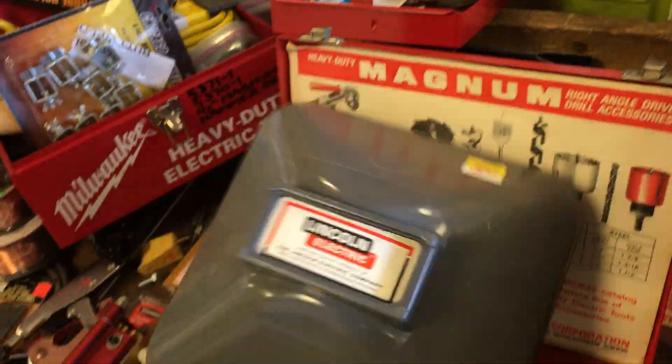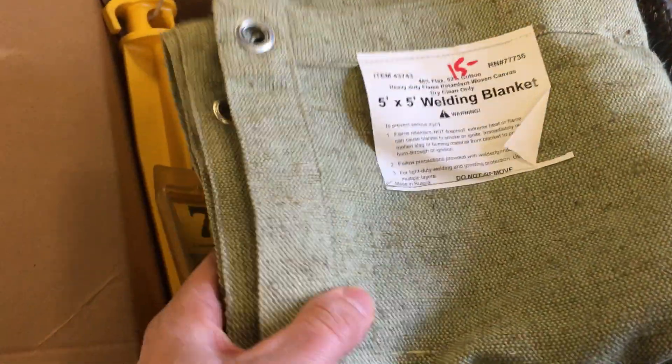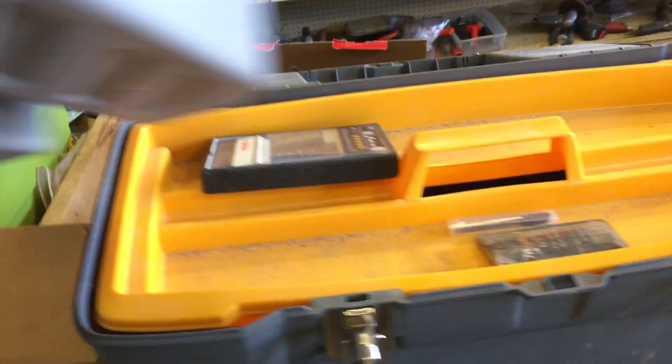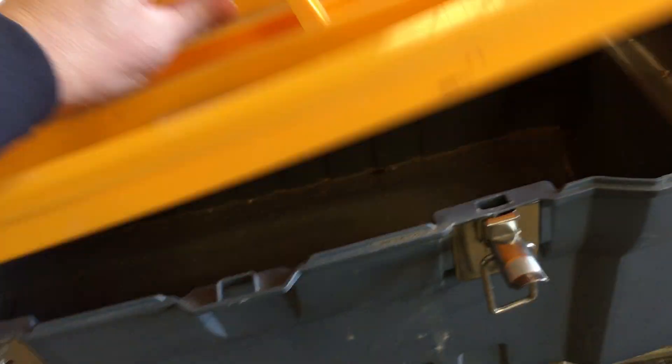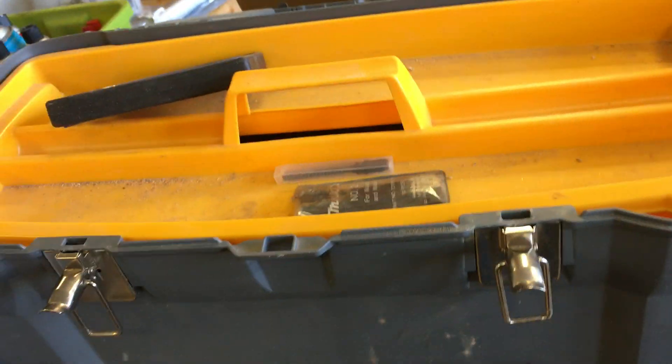Right angle attachment for Milwaukee is $47.50. Lincoln welding mask — we do have glass for it, so we'll put a piece of glass with it — is $5. Welding blanket, 5 by 5, is $15. Carry tray is $2.50.